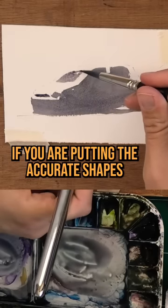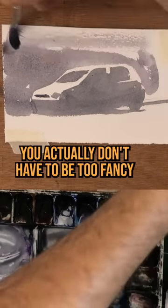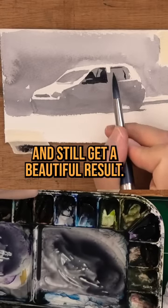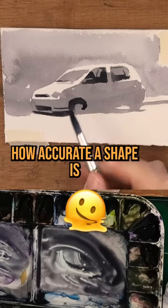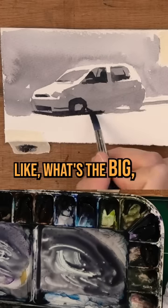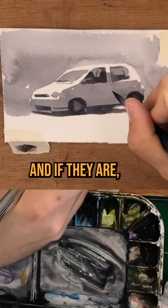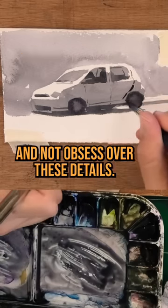What I find is if you are putting the accurate shapes in the right place, you actually don't have to be too fancy about your paintings. You can pretty much draw it in a very simplified manner and still get a beautiful result. So the next time you're obsessing over how accurate the shape is or a small tiny detail, think about it more big — like what are the big shapes I'm painting, and are they enough to convey the message of the painting? And if they are, maybe it's a good time to stop and not obsess over these details. I hope this one is helpful.